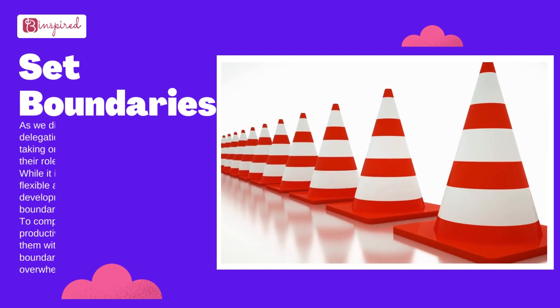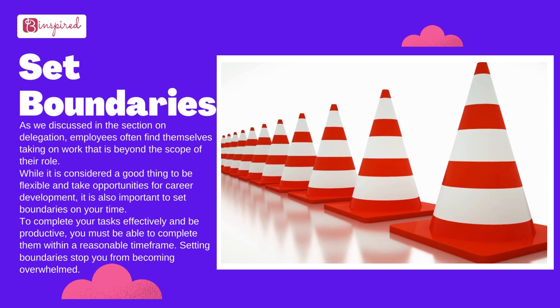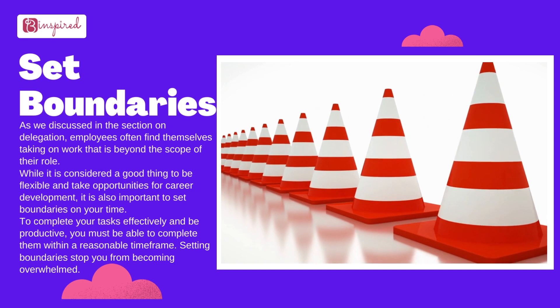Set boundaries. Employees often find themselves taking on work that is beyond the scope of their role. While it is considered a good thing to be flexible and take opportunities for career development, it is also important to set boundaries on your time. To complete your tasks effectively and be productive, you must be able to complete them within a reasonable time frame. Setting boundaries stops you from becoming overwhelmed.